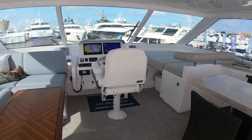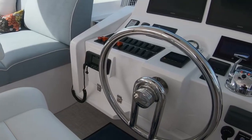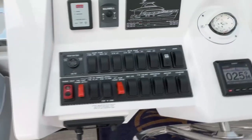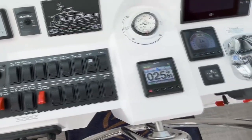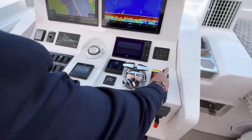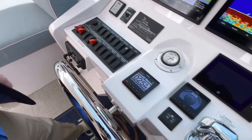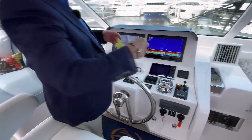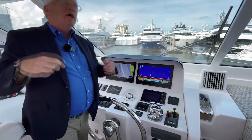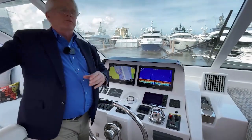Moving forward to the helm: a Stidd helm seat and a beautifully fabricated stainless steel wheel. Dual 16-inch displays on the panel, an engine display, electrical switches to the left, Garmin autopilot, and a tri-data recorder. We have electric-over-hydraulic steering, a steering backup, and autopilot-controlled steering — three redundant systems. Air conditioning vents are on both sides, so even without full enclosure we can air condition the entire area. Opening the hatch just above adds natural ventilation through the whole space.